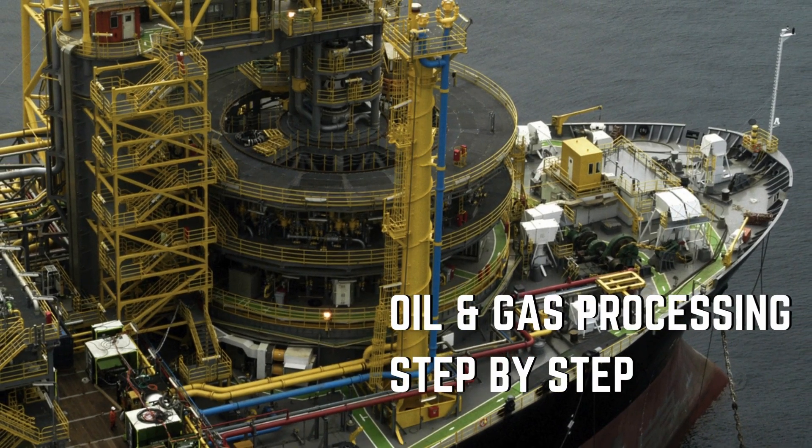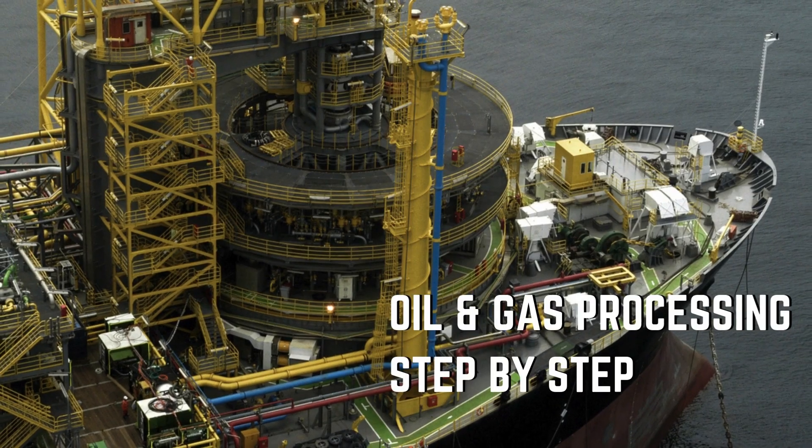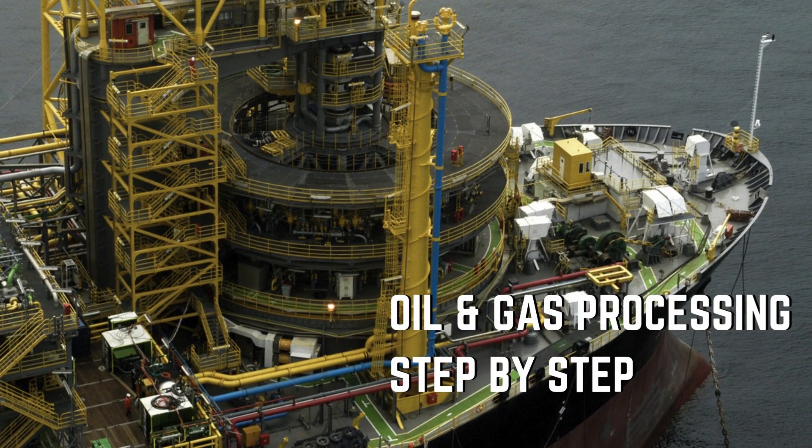Here is the oil and gas processing step by step. First, production fluids from the subsea arrive via risers. These enter separators where oil, gas, and produced water are split. The oil is treated, stabilized, and sent to FPSO storage tanks. The gas is compressed for reinjection, used for power generation, or exported.